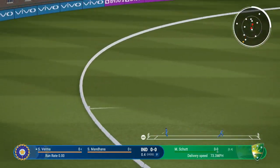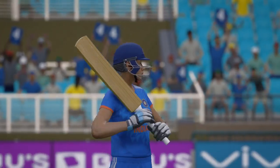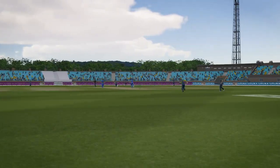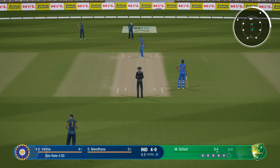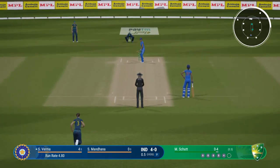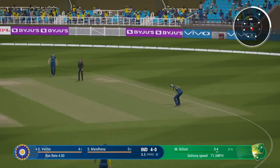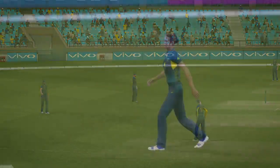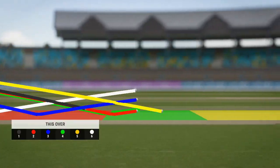Well timed, but there's a fielder out there. That showed great skill — lovely timing, the boundary was the only place that ball was heading. Four runs added in the over; India are four for none at the end of the first. Not many runs off it — good start by the bowlers.